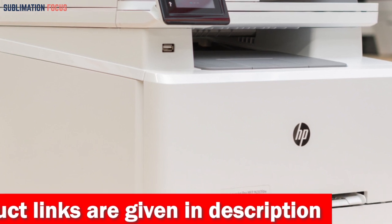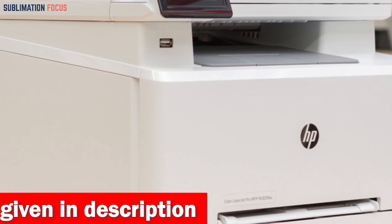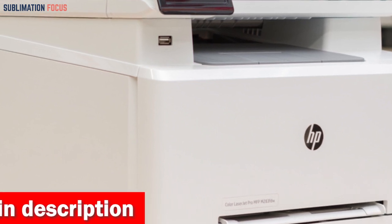With its impressive print speeds of up to 22 ppm, convenient automatic two-sided printing, and a 50-page automatic document feeder, this printer offers all the essential features for producing breathtaking photos.